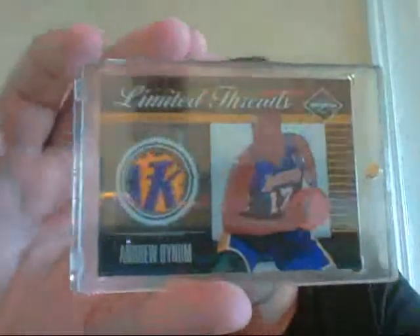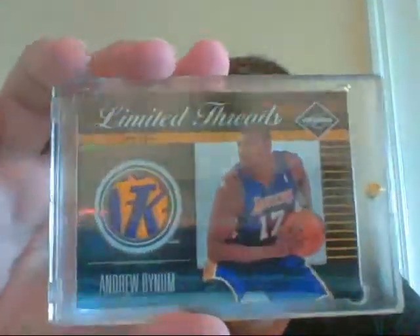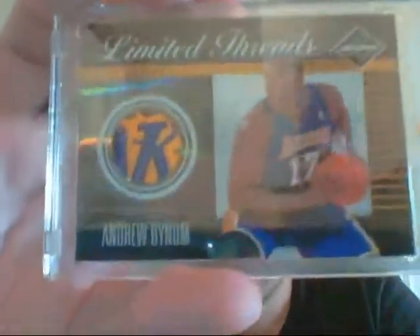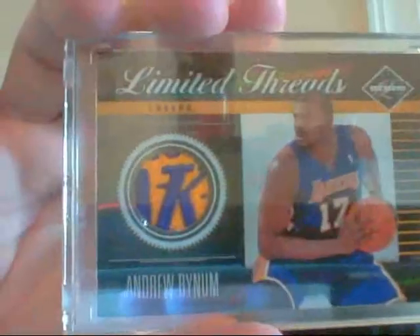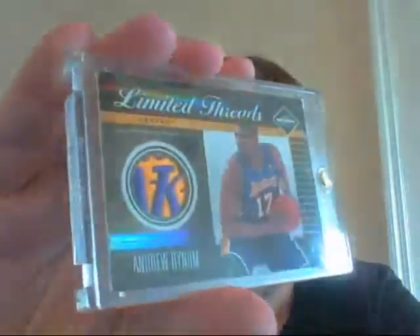This is a very nice Andrew Bynum — no longer with this team, but super sick patch. Take a look at that. That's the K and part of the A from Lakers, and then you can see a bit of the Los Angeles above that. But that is just a nasty, nasty patch. I looked up on eBay and I couldn't find anything that even comes close to that. This is numbered 16 of 25. I was actually very surprised to see that when I opened up the box — super sick. I know there are some Laker fans who should be interested in that.